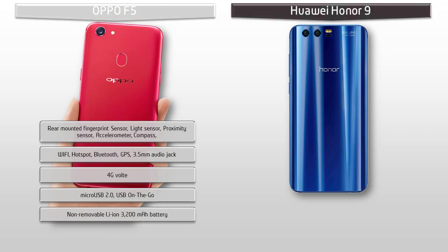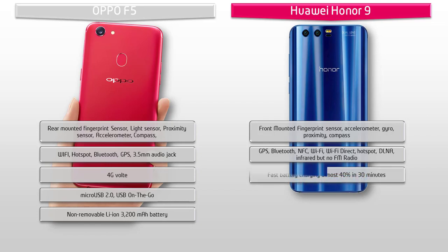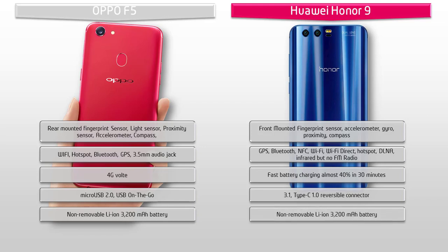Whereas Honor 9 comes with a front-mounted fingerprint scanner. It is also equipped with GPS, Bluetooth, NFC, Wi-Fi, Wi-Fi Direct, hotspot, DLNA and Infrared, but there is no FM radio in this device. Honor 9 also comes with fast battery charging that can charge the device almost 40% in 30 minutes. It comes with a Type-C 1.0 reversible connector, and the battery capacity is 3200mAh non-removable.